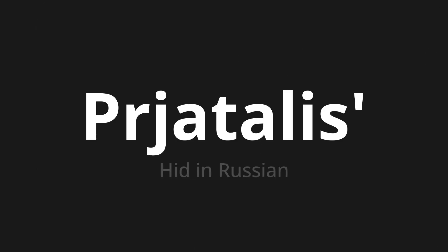Прятались, which means 'hid' in Russian. Let's say it all together: Прятались, Прятались, Прятались.